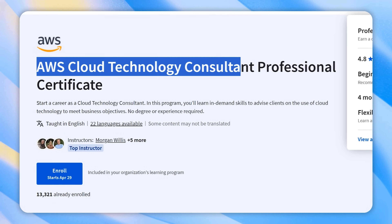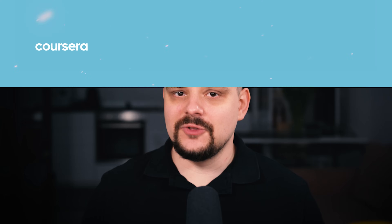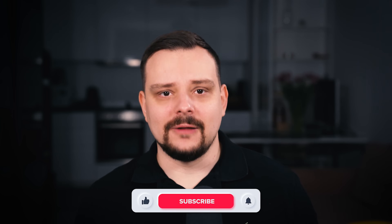AWS Cloud Technology Consultant Professional Certificate — it's a learning program on Coursera designed to help you start a career advising clients on the use of cloud technology. My name is Daniel and today I'm going to talk about the AWS Cloud Technology Consultant Professional Certificate on Coursera.